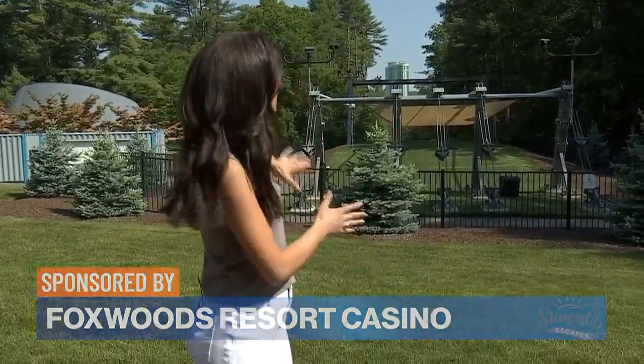There is so much stuff to do here at Foxwoods — lots of fun and exciting things, including High Flyer. It's right behind me: the zip line, which starts at the top, all the way at the top of Fox Tower, which you can see right behind me, and then ends here at the base. Let's see what it looks like.